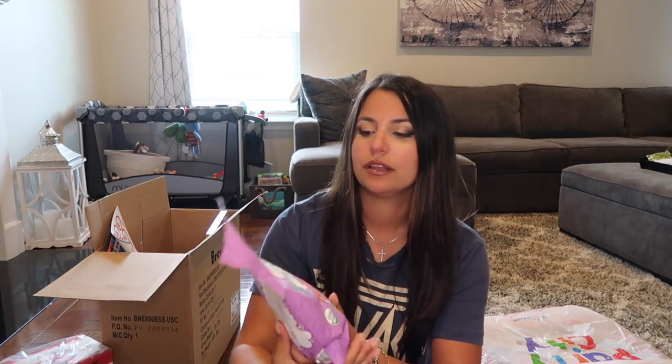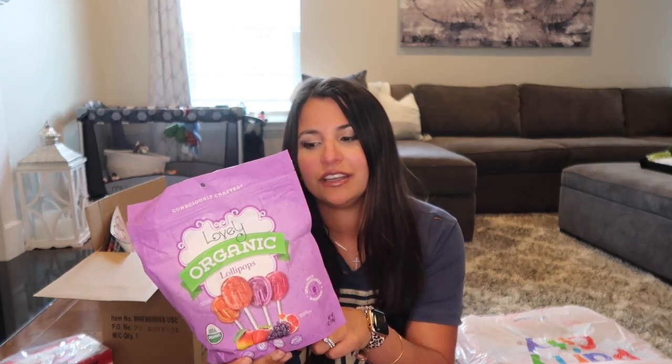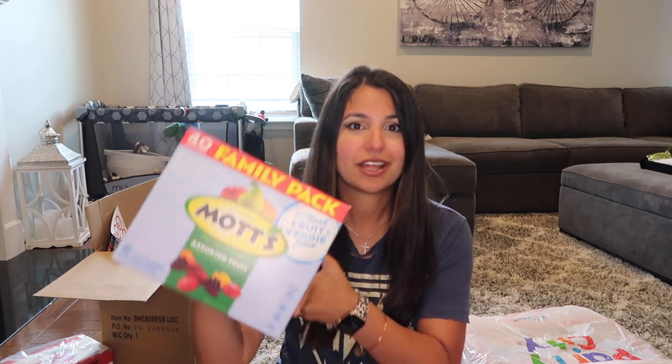I'd rather invest in things I know the toddlers can eat. I ordered these organic lollipops from Amazon — I love to give lower-sugar lollipops to my son because he doesn't need the extra sugar right now. They come in grape, pomegranate, strawberry, and peach or mango flavors — a really good variety. I'm going to throw those in the piñata. I also got a giant box of Mott's fruit gummies, also from Amazon, though you can get them at Sam's or Costco. That's 40 pouches going into the piñata.